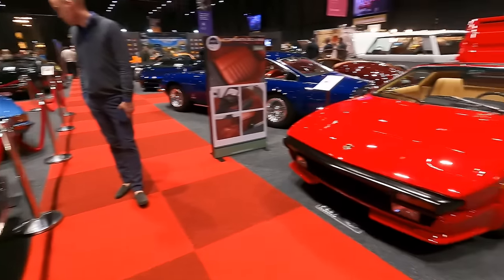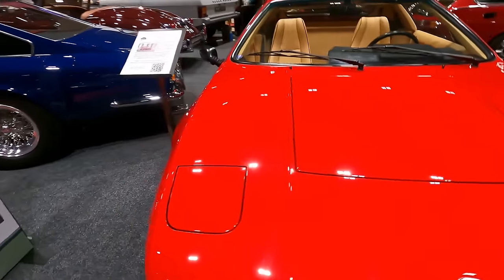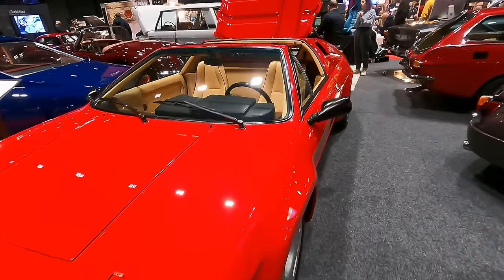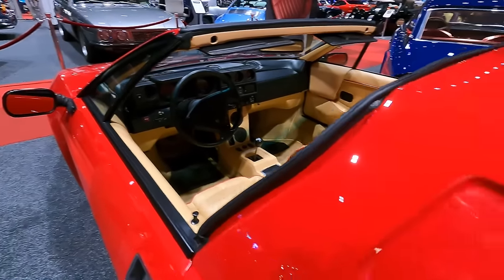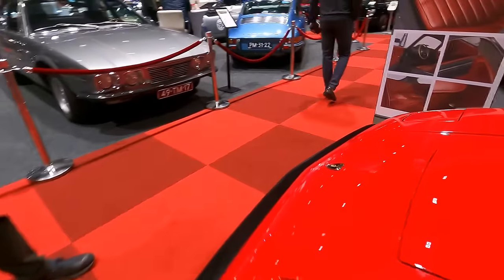What a beautiful Lamborghini Jalpa — one of the few Lamborghinis I actually like. Take a quick look inside, and there we have the engine with a lot of horses in it.